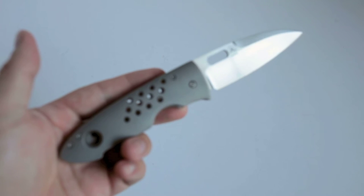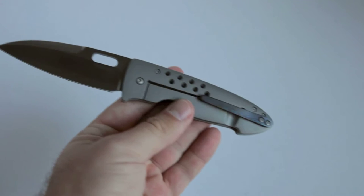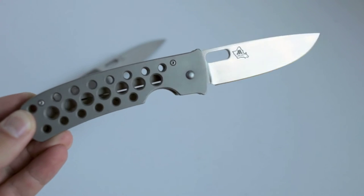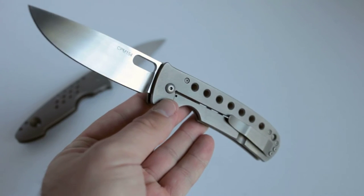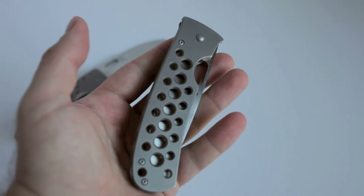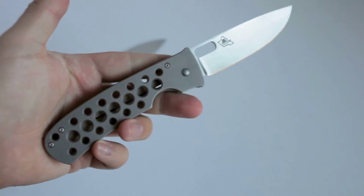You guys have seen my Mayo Wharncliffe. Love this knife. Fantastic blade. And that's why I am happy to introduce to you the Big Brother — this is a large Mayo TNT. CPM-154, Mayo hole pattern, crazy early Mayo lockup as you would expect, ridiculously smooth, carries great, really light with kind of the skeletonization of the scales here. Absolutely fantastic.